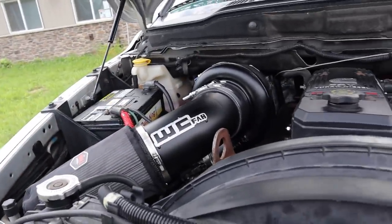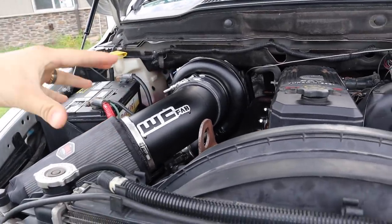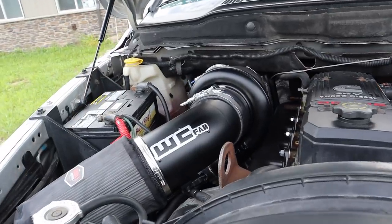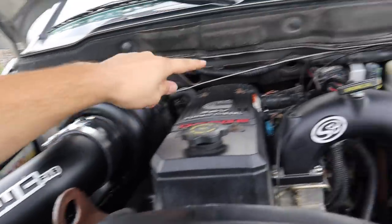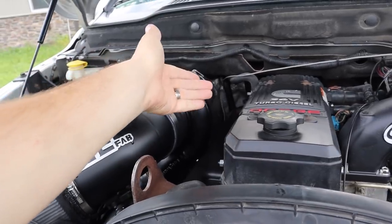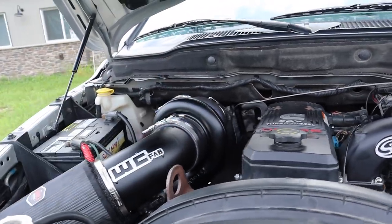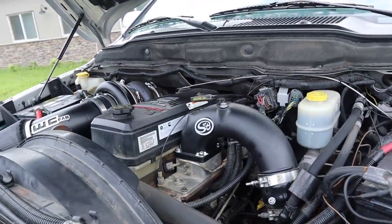We've got the Worley Custom Fab badge and all that cool stuff, but the real thing you want to know is how this thing runs and drives. We're running a Steed Speed manifold flipped upside down to be able to run this turbo high so everything fits in here a lot easier. The EGT gauge piece that mounts into the manifold is mounted up underneath, still all the way back between cylinders four and five.